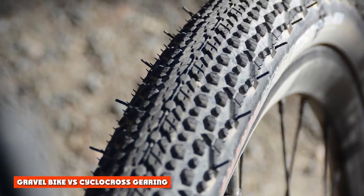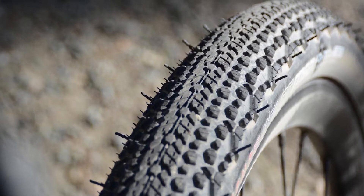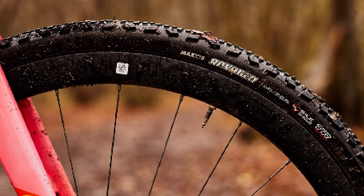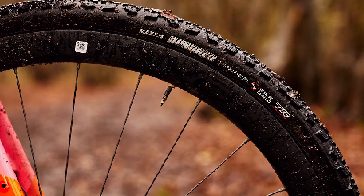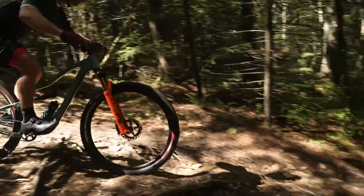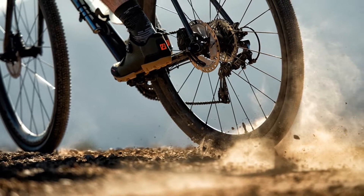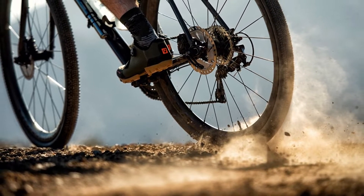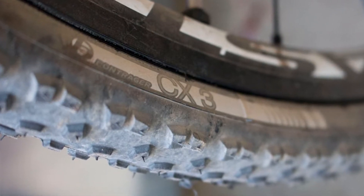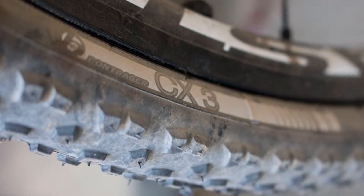Gravel bike vs. cyclocross gearing. Going back once more to intended use, gravel bikes tend to have a greater gear range than cyclocross bikes, although this is not always the case. Imagine a gravel tour, for example — you might need to grind up some technical, steep inclines as well as sail down some smooth tarmac, so having a wide range of gears is really useful. Cyclocross races tend to include less varied terrain, and when it comes to the really steep stuff it's often unrideable, or quicker to dismount and run. Rather than employ much larger cassettes, these racers tend to opt for simpler gearing.